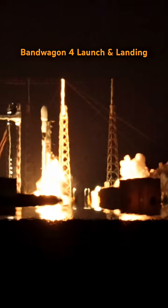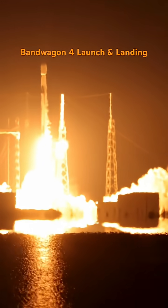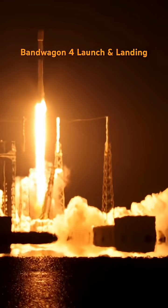Ignition, and liftoff. Liftoff with the Falcon 9 rocket on the Bandwagon 4 mission. Falcon 9 has cleared the tower.